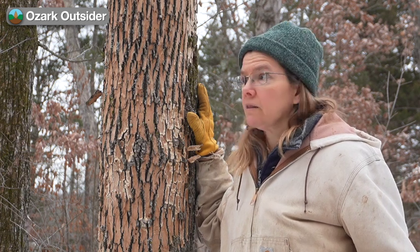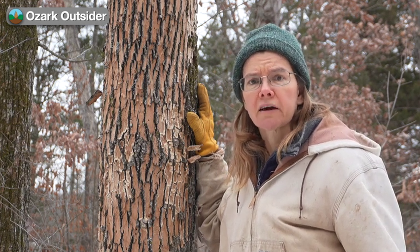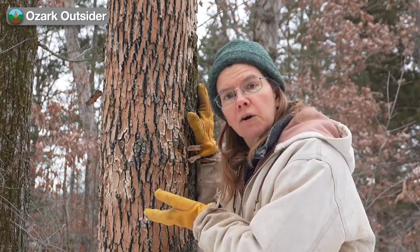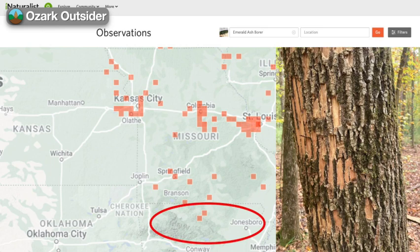We get the sense that a lot of people in the region don't yet recognize the scope of borer effects or even what to look for. Current observations on platforms like iNaturalist vastly understate the actual scope of the problem. As of January 2024, there were only two iNaturalist reports in all of northern Arkansas, but we saw extensive effects in the lower Buffalo River region in fall 2023.